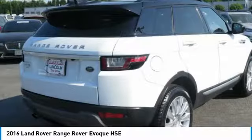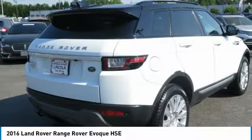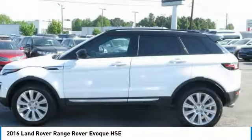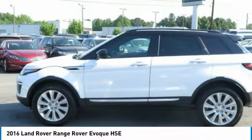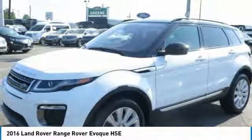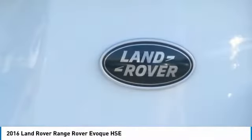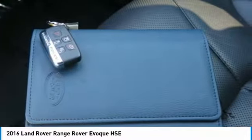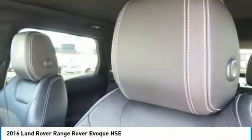Prices do not include tax, tag, or title. Must print ad to receive quoted price and sign by internet manager. Subject to prior sale. Not responsible for typographical errors or computer-generated errors. Please visit our home website to view a free auto-check history report and Carfax.